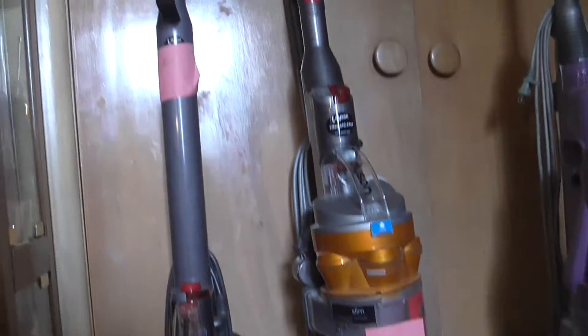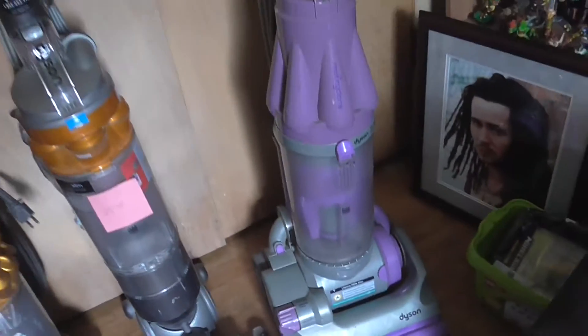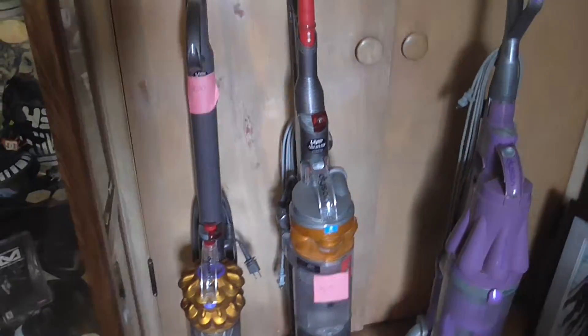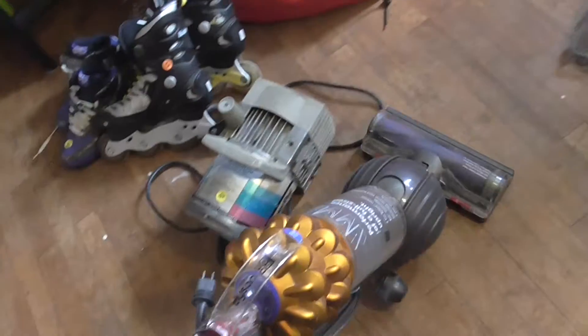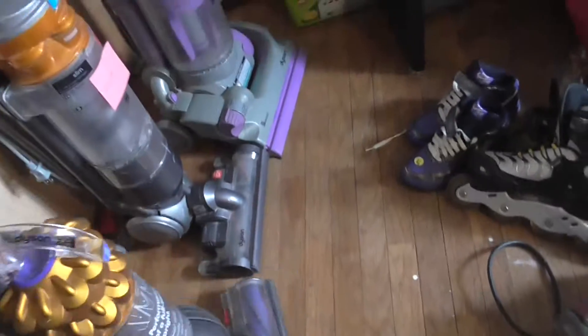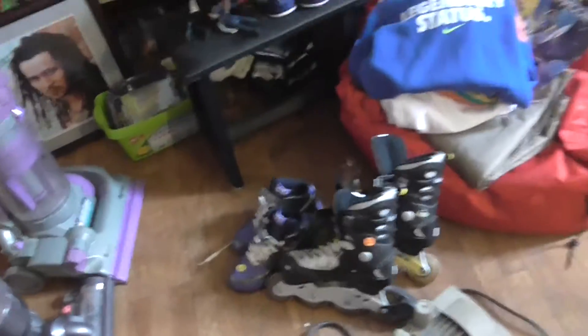I was thinking about selling that one and keeping that one — I don't know which one to keep and which one to sell. I'll probably sell the Dyson DC 7 Animal. I got that other one out of the garbage a year ago — it works perfect, never had a problem with it. Got the Dyson vacuums in the house. We're gonna get right on to our next score.